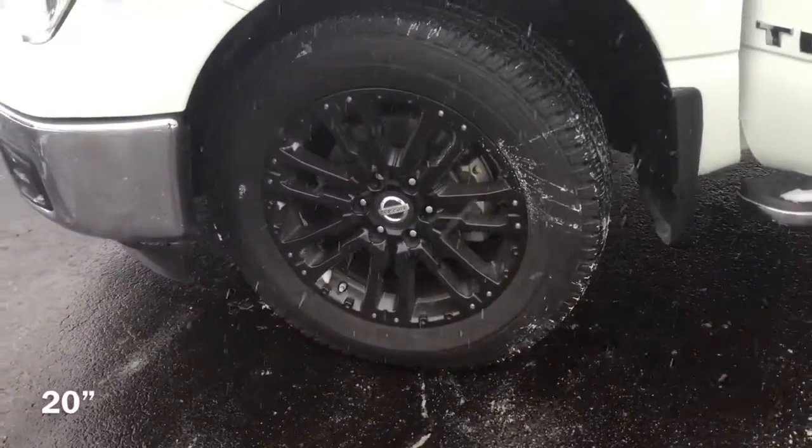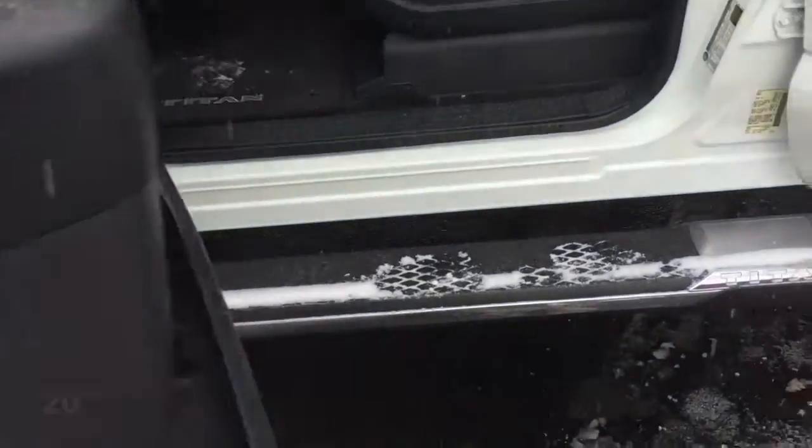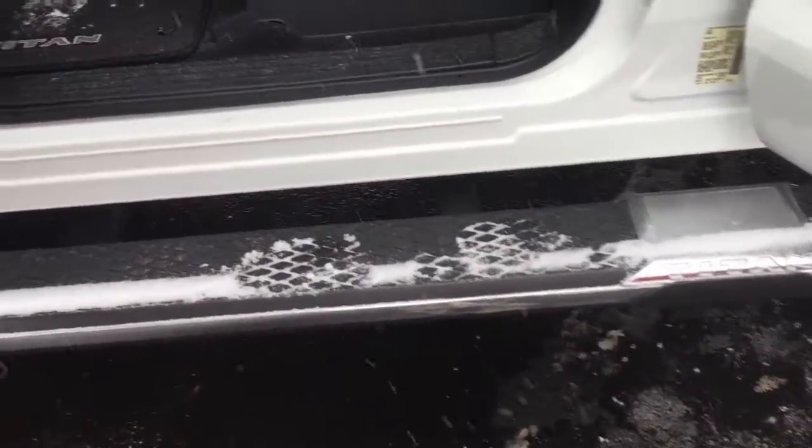It has great features like these 20-inch blacked out aluminum alloy wheels and these sweet step tubes engraved with a Titan logo.